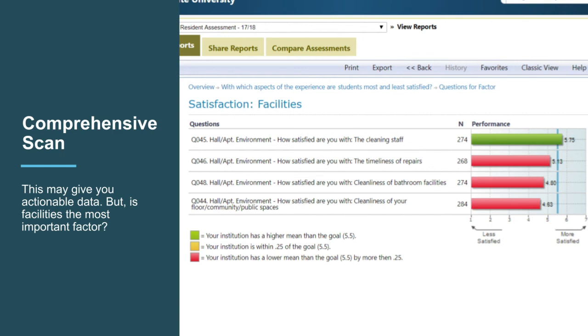Notice how quickly you got from high-level results down to specifics and actions. You have three next steps on this item: celebrate with staff, pass the timeliness concern to the head of maintenance, and revisit paint or other updates for summer upgrades.